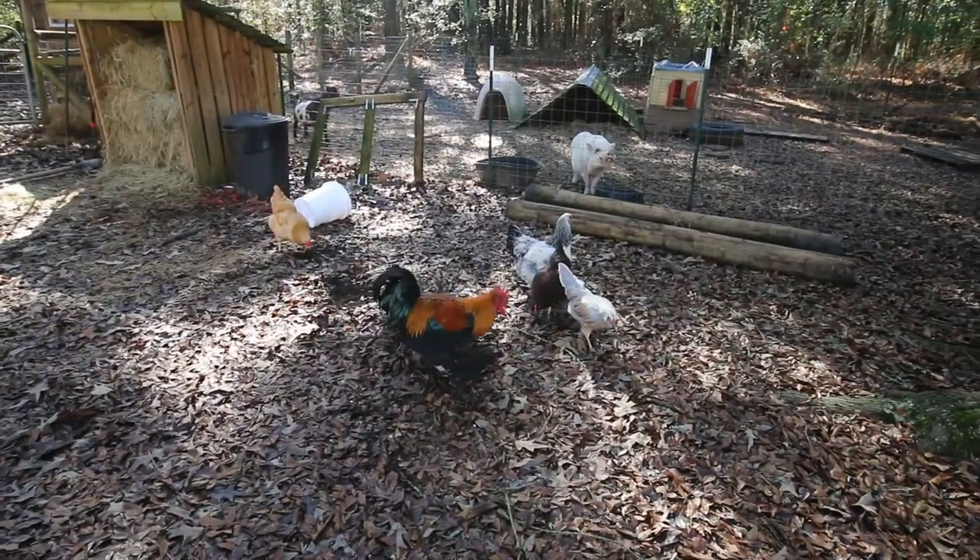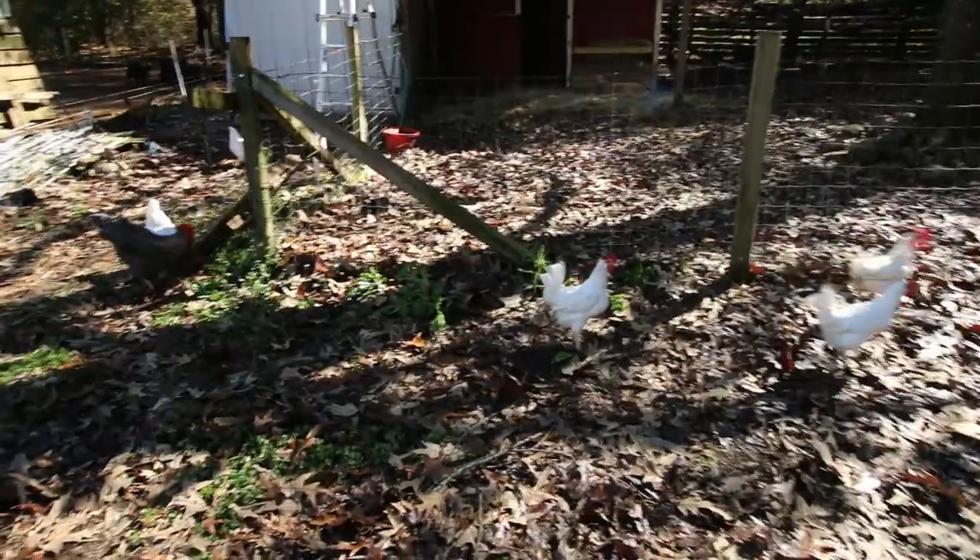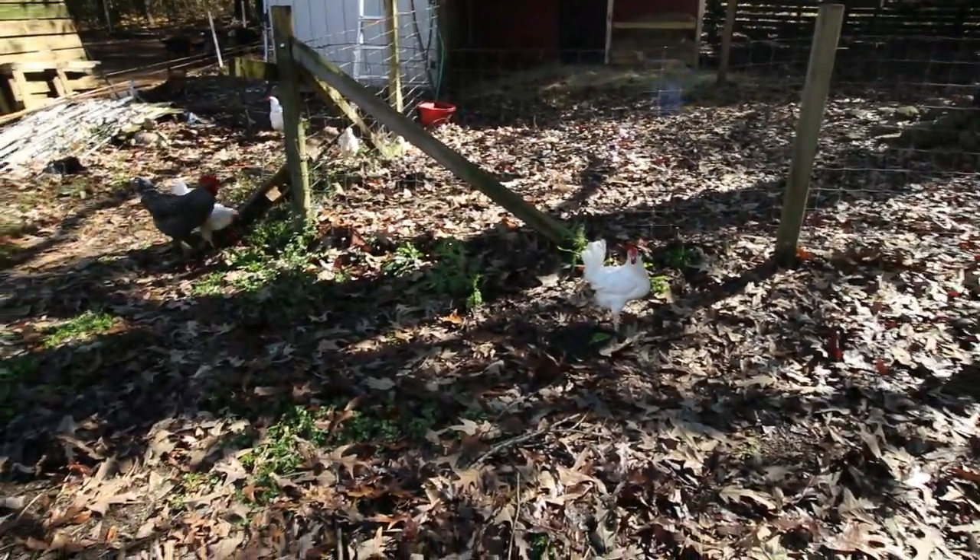Welcome to Caddy Wampus Acres, this is Jason. Today we got to get some pruning done, but what in the heck — obviously we have waited too long to fix the chicken fence.